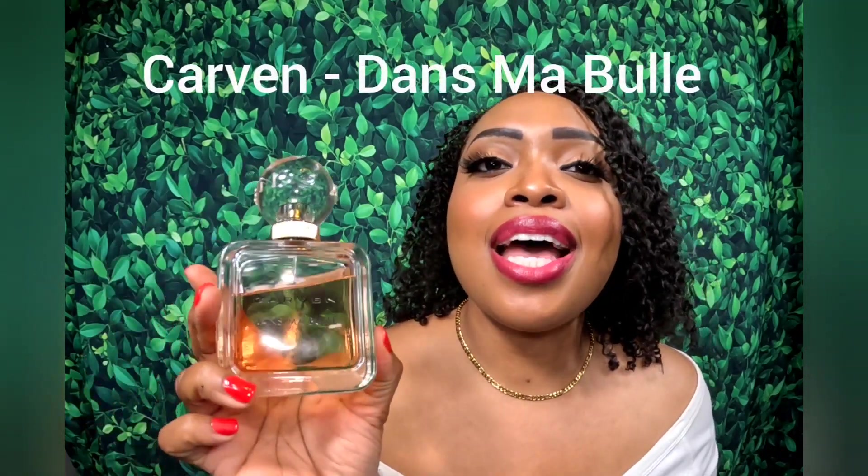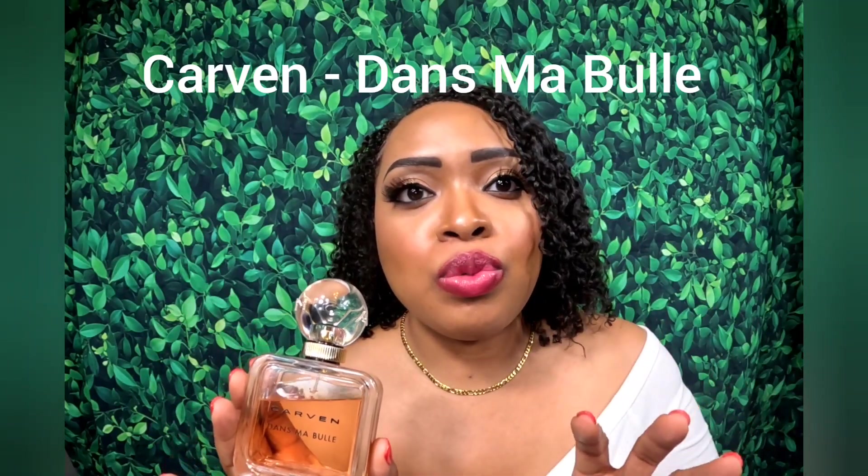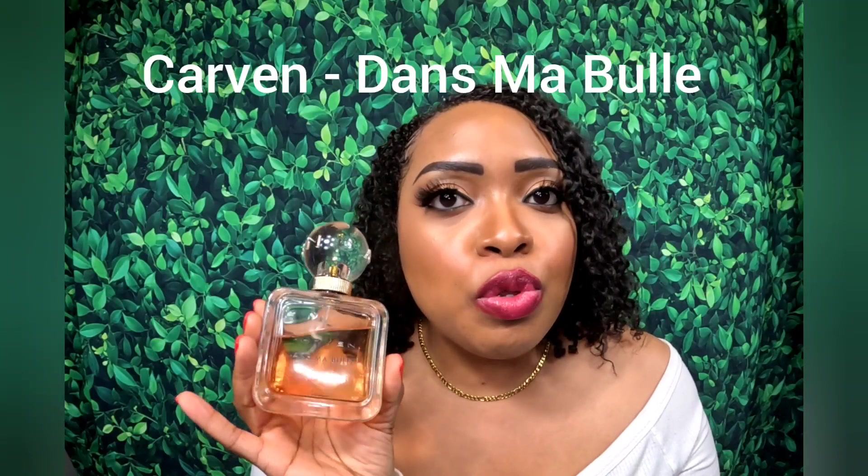First I would like to discuss this beautiful peach and lychee floral fragrance. This is Carvin's Dans Mabule. I first smelled this in a perfume store overseas sometime last year and I was like, I'll get it later — it's beautiful but it can wait.